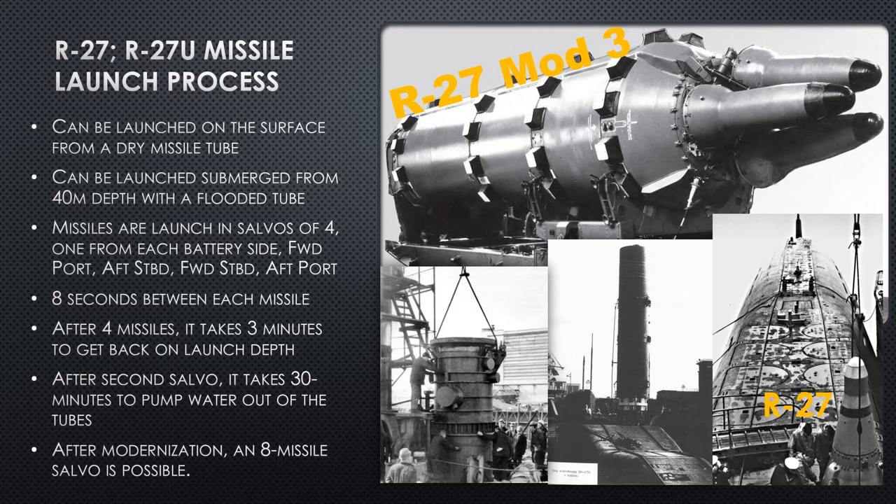There was an eight-second lag time between each missile launch — that's how much time it took for the missile to clear and the computers to catch up. There were also safety considerations: you don't want missiles running into each other right above the submarine. After four missiles, it took three minutes to get back on launch depth — the depth-compensating pumps couldn't keep up with the weight change of launching a ballistic missile. After the second salvo, it takes 30 minutes to recycle all the pumps, prepare all the tubes, and then they can shoot two more salvos.